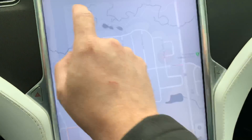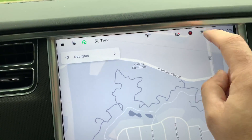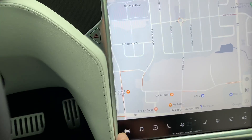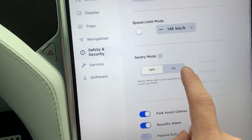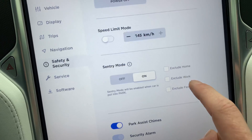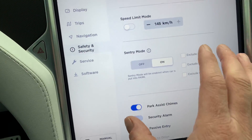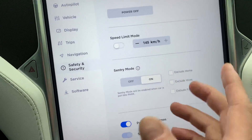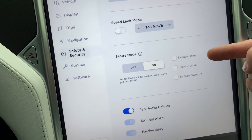Some sentry mode improvements and software update preferences. Now we get a sentry mode icon right here in the toolbar — pressing that turns it on and off on a whim. Otherwise you can go into Settings, down to Safety and Security, and you can now turn sentry mode on. Turning sentry mode on makes sure that it is always active — you do not have to turn it on and off anymore, it's just automatic.